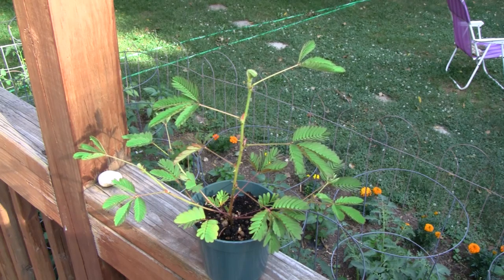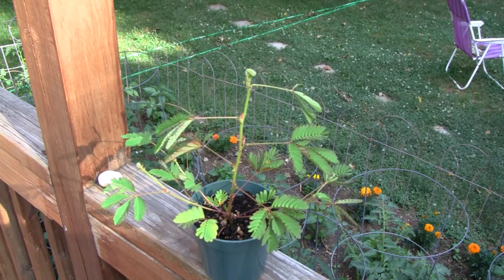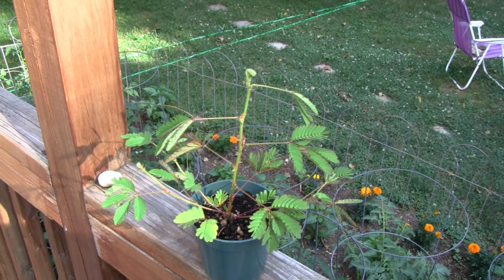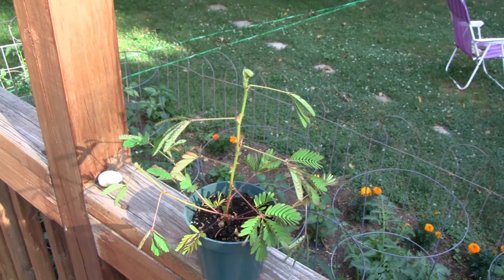However, it is sensitive not just to touch, but vibration. Look at the leaves closing up — just from a little vibration. So what I find out is that if I move the pot and vibrate it, the plant closes. If the wind blows the plant, it stays open.